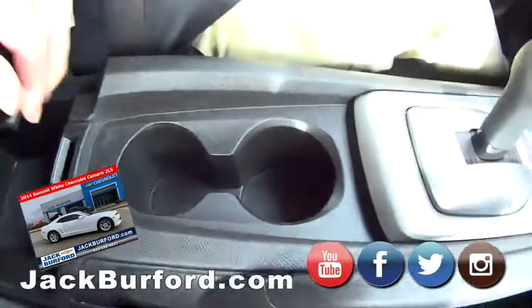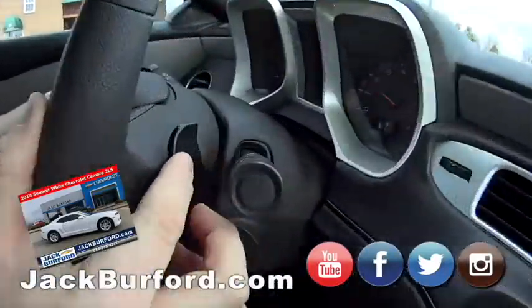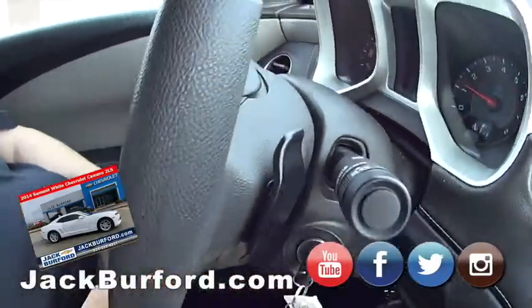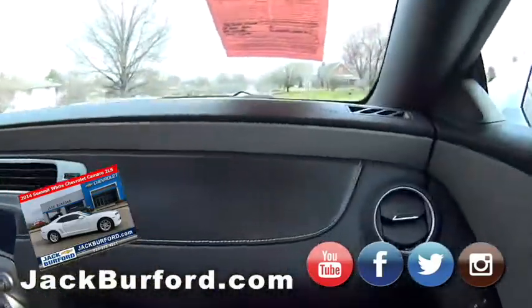Look at that storage, cup holders, doggy bone holders. Paddle shifters — look at that. Sweet. And it's only got 53,000 miles on it, folks.